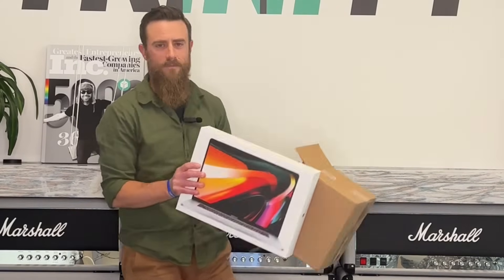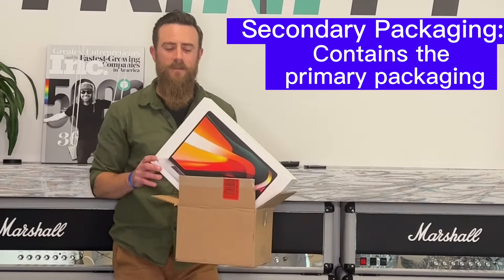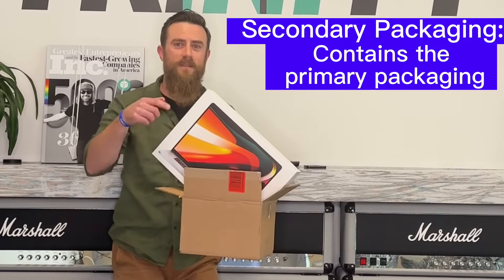Secondary packaging contains your primary packaging. Your product goes inside the primary packaging, and primary packaging goes in the secondary packaging.